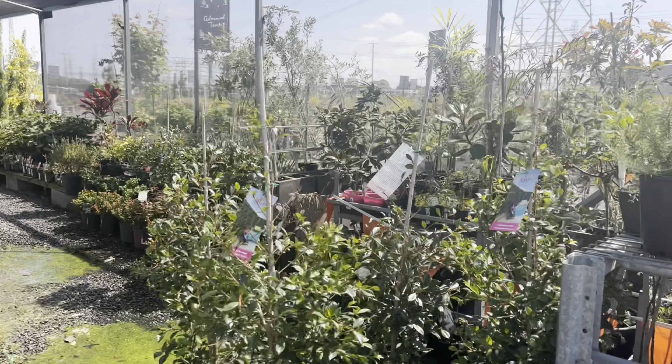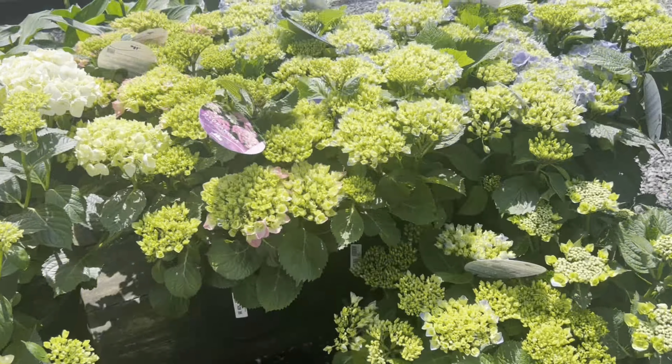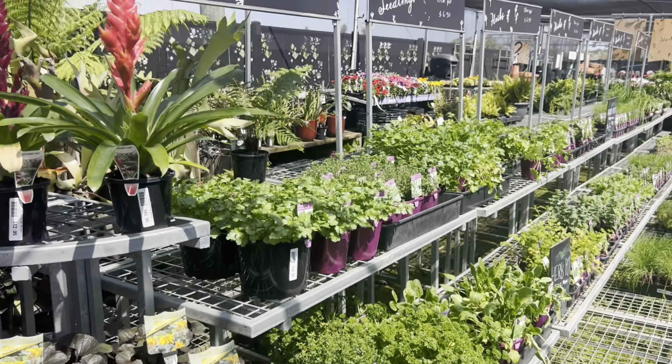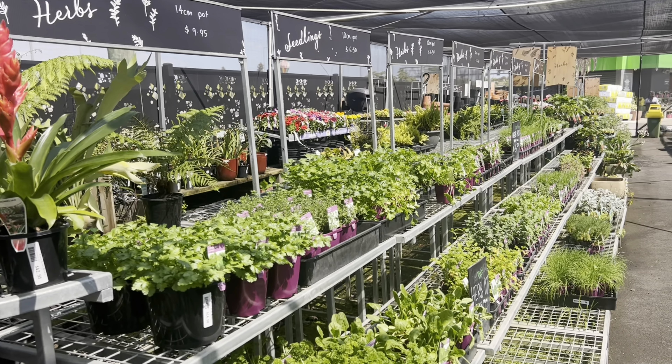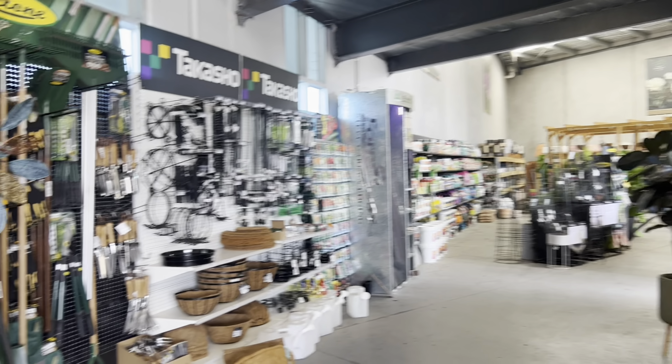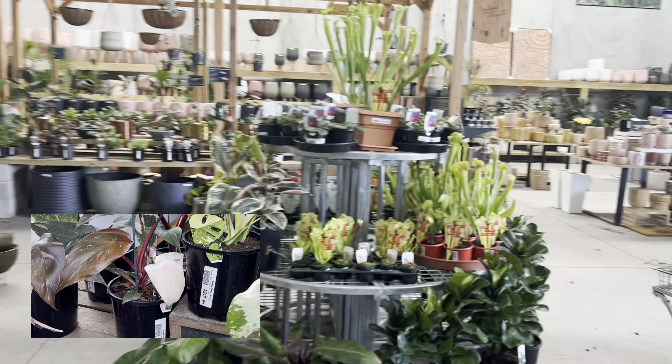They had a section under a shade cloth with annual veggies and flowers. There was also a section with indoor plants and accessories near the register. After checking out, I actually realized that I'd bought an indoor plant from Deacos at the International Flower and Garden Show last year.